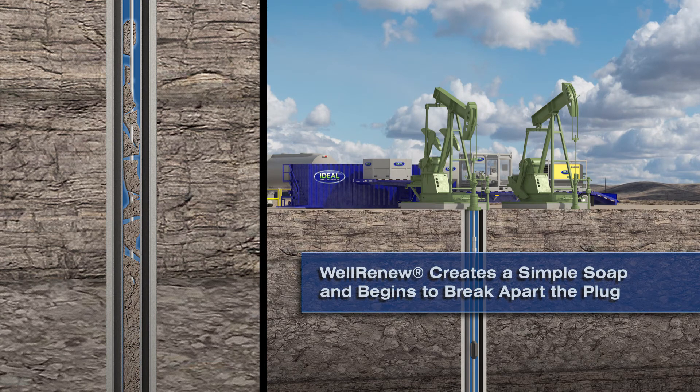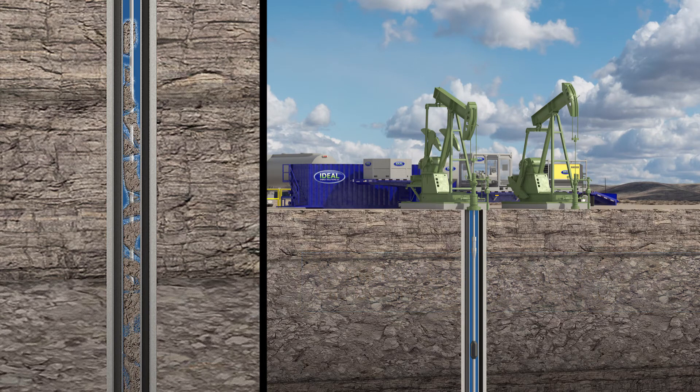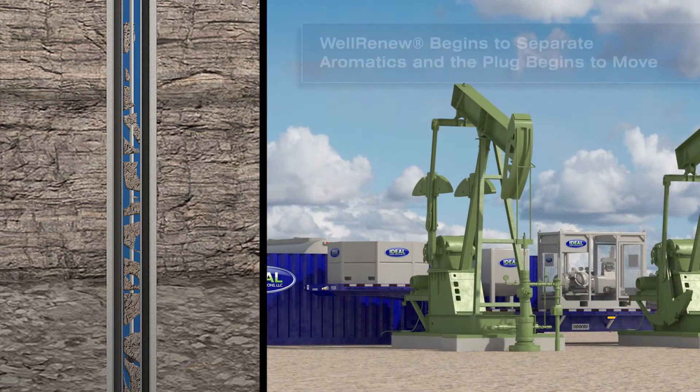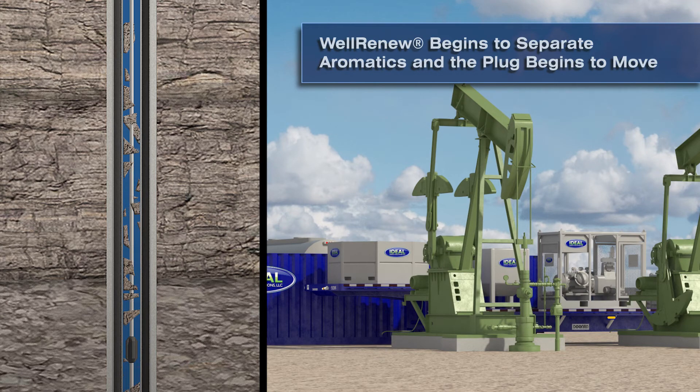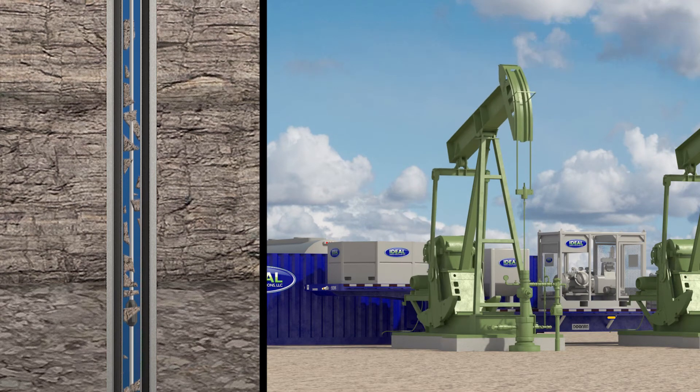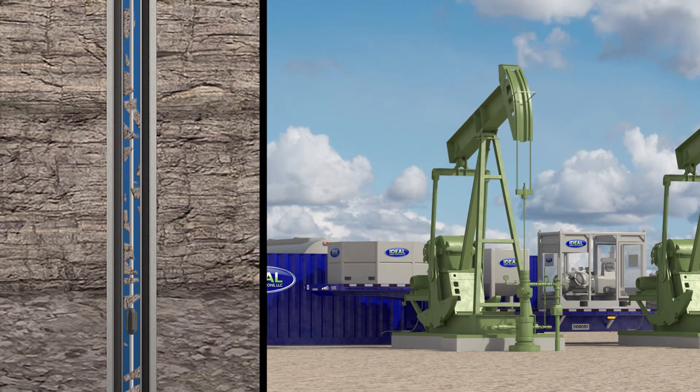Next, Well Renew saponifies a small portion of material present in the oil. This simple soap will then become water soluble and begin to break apart the plug. Lastly, Well Renew will begin to separate the aromatics via a small chemical reaction. The paraffin is now in a pumpable form and able to be removed from the wellbore.